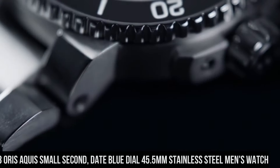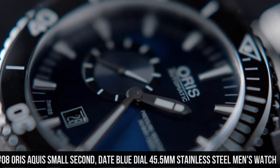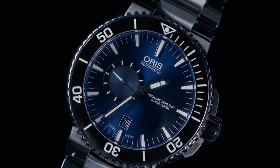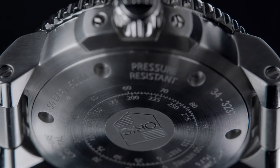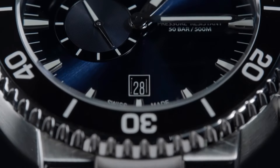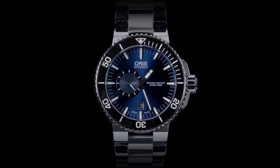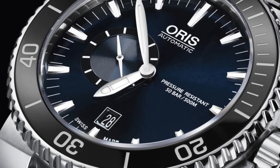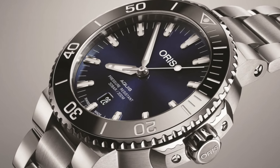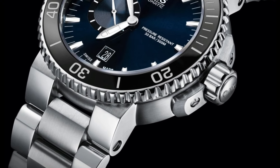Number 8: Oris Aquis Small Second Date Blue Dial 45.5mm Stainless Steel Men's Watch. Luminescent hands and hour markers. Screw-down crown and case back. Stainless Steel Deployment Buckle. Item shape: round. Dial window material type: anti-reflective sapphire. Display type: analog. Deployment clasp. Case material: stainless steel. Case diameter: 45.5mm. Case thickness: 16mm. Band material: stainless steel. Band width: 18mm.